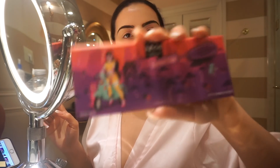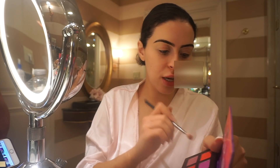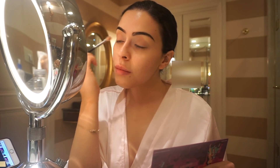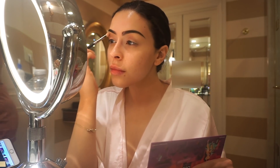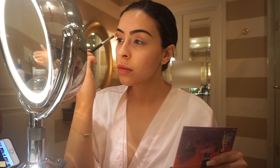I'm grabbing this mauve shade from the NYX palette — this is gonna be the transition shade. I'm not winging it out, just focusing this shadow up to the crease in a circular motion. These colors I'm applying I'm not taking inward, because I want the inner corner to stay very light. I'm focusing everything in the outer corner and just halfway through my upper crease area, leaving the inner area very nice and light.